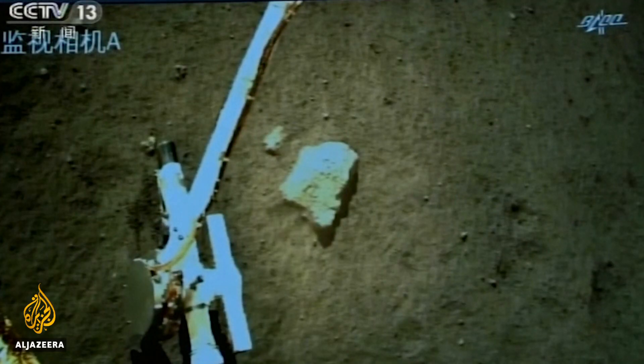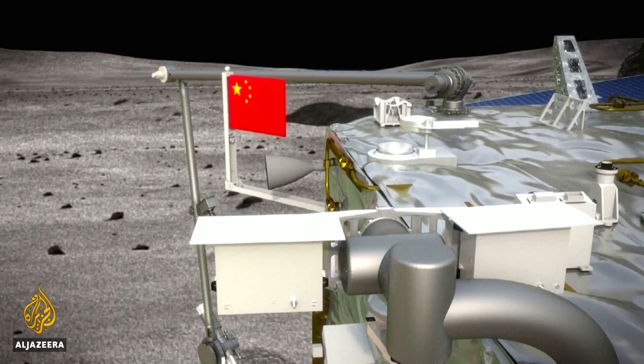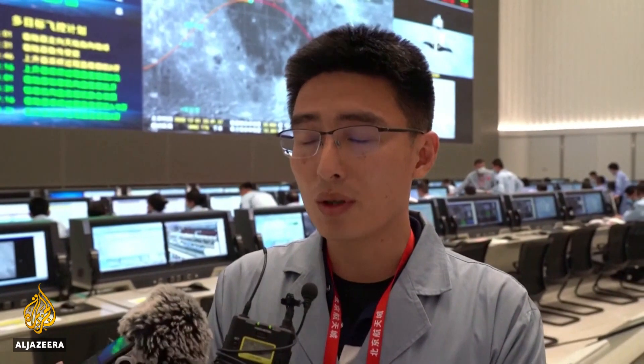The lander has a number of instruments to make this happen, including a camera as well as scoop and drill capabilities. Next, there's the drilling and collecting of samples on the surface, unfolding the national flag, and making preparations for taking off.